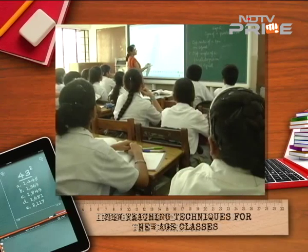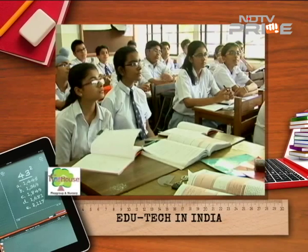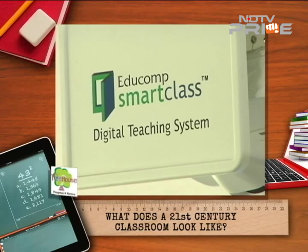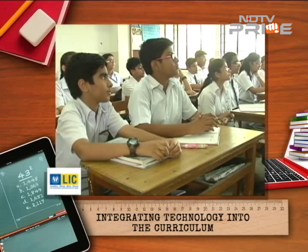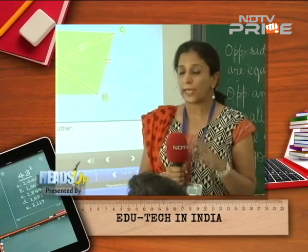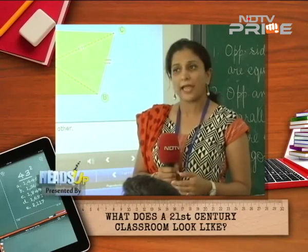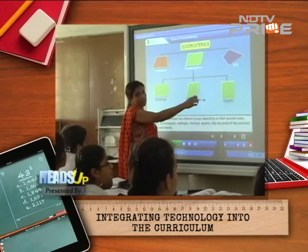Technology in the classroom is not limited to watching videos and 3D renditions. Subjects like mathematics can be taught through smart boards, making topics like geometry more fun. Gone are the days when teachers struggled with protractors and a compass on the blackboard with crumbling chalk. Technology acts as an assistant teacher — visualization helps students retain content longer, and everything done on the interactive board gets saved, so teachers can resume exactly where they left off.